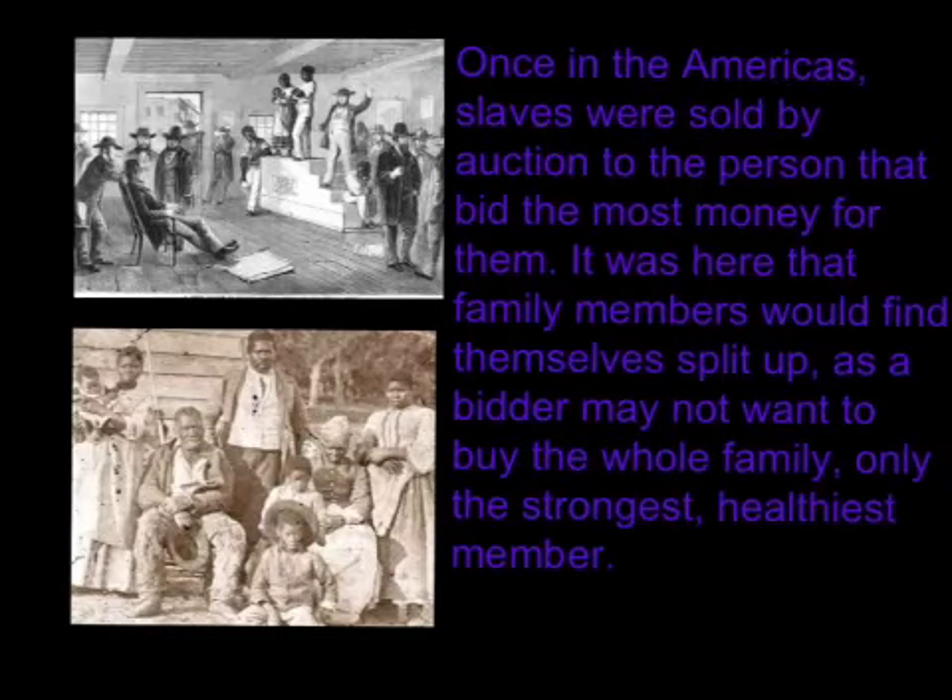Once in the Americas, slaves were sold by auction to the person that bid the most money for them. It was here that family members would find themselves split up, as a bidder may not want to buy the whole family, only the strongest and healthiest member.